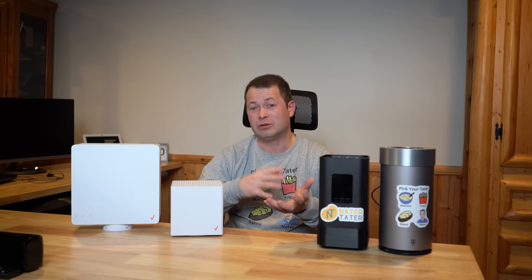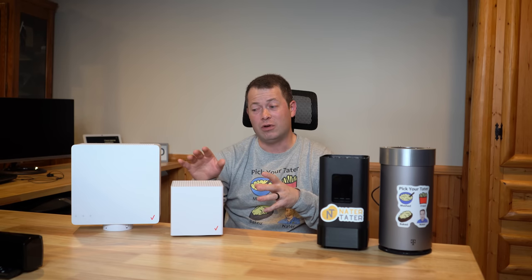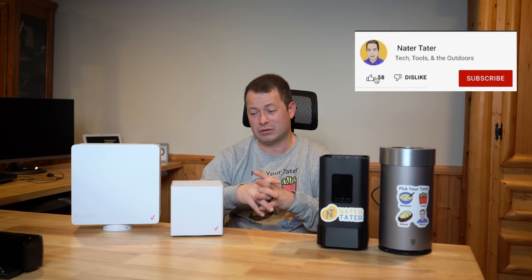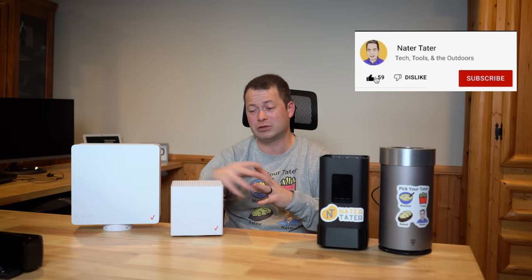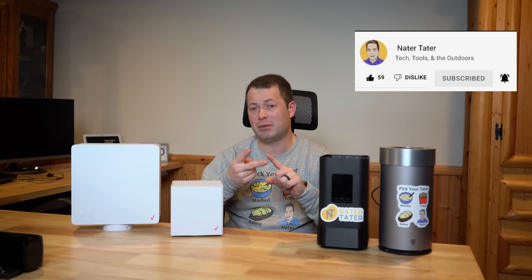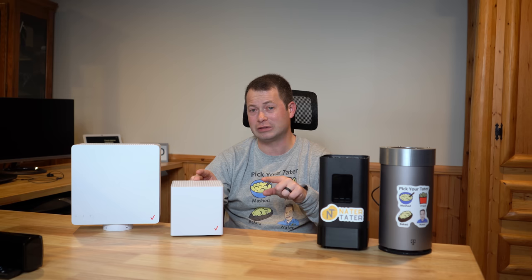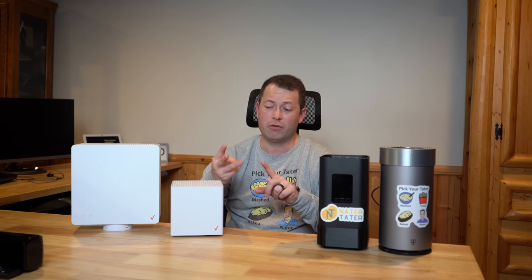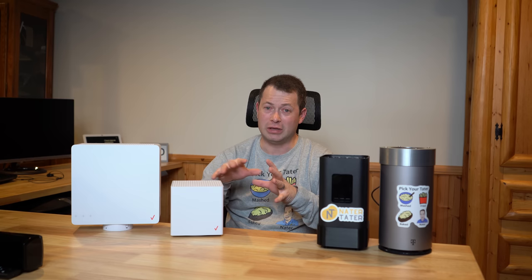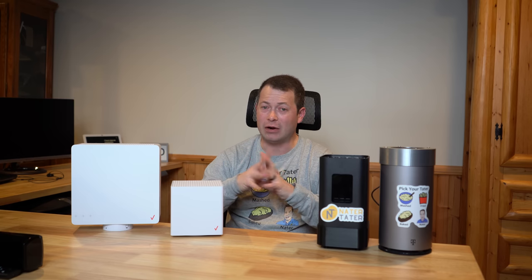On both Verizon and T-Mobile, you can put in different addresses. Verizon lets you put in a service address — which needs to qualify for the service — then a mailing address for where they ship the device, and a billing address. For me, all three of those addresses are different ones on some of these, and I don't have a problem with that.